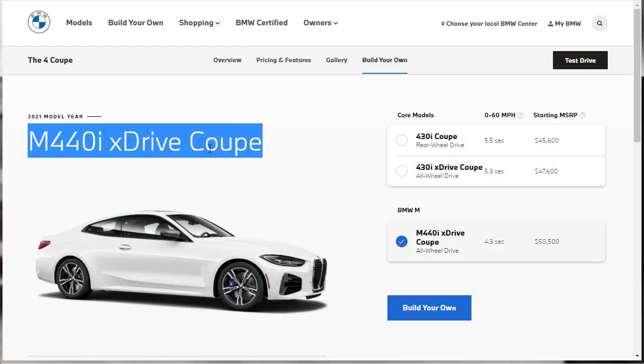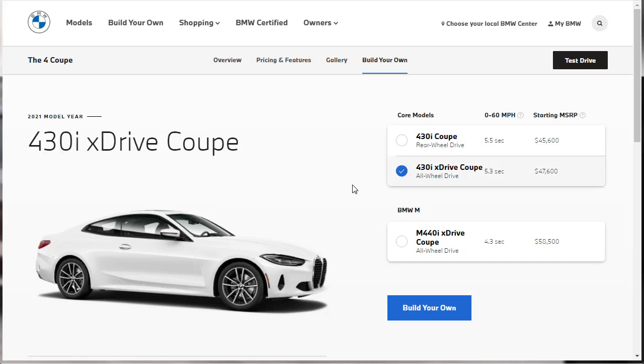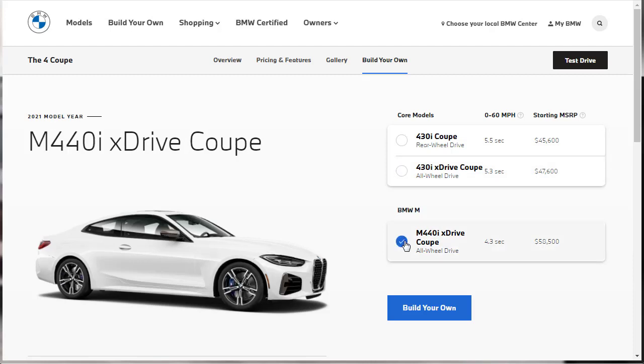Here's the deal: by the time you add the M Sport package, xDrive, and everything else you'd want on a 430i, you're going to be close to the price of an M440i anyway. And you'll still have to throw a package or two on there. But at least with the M440i you're walking away with a car that will have no disappointments. So personally, if you're going to get one of these and you have the coin for it, get the M440i for sure.